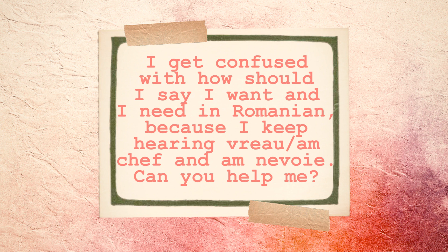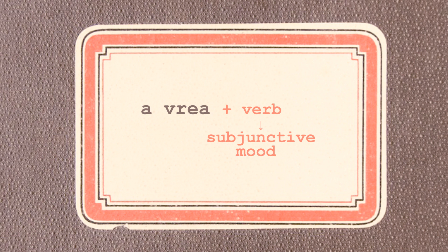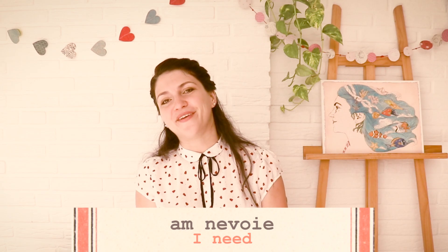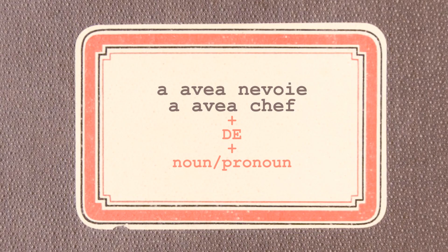I get confused with how I should say 'I want' and 'I need' in Romanian because I keep hearing VREAU, AM KEF, and AM NEVOIE. Can you help me please? VREAU translates as 'I want' — for example, VREAU UN MĂR. When used with another verb, A VREA requires the subjunctive mood — for example, VREAU SĂ MĂNÂNC UN MĂR. A VEA NEVOIE and A VEA KEF are verbal constructions meaning, in turn, 'to need' and 'to feel like doing something.' When used with a noun or pronoun, they are followed by the preposition DE — for example, AM NEVOIE DE UN MĂR.